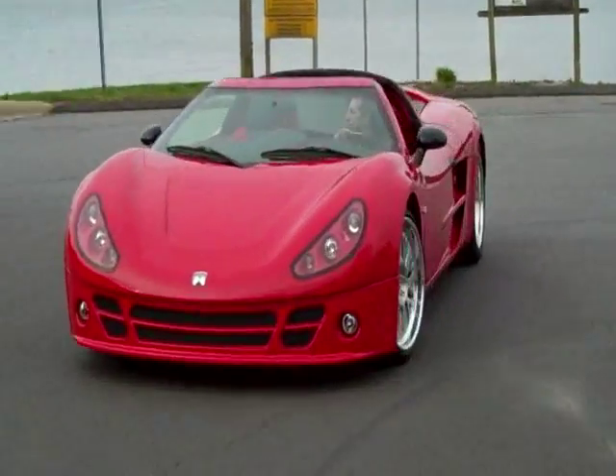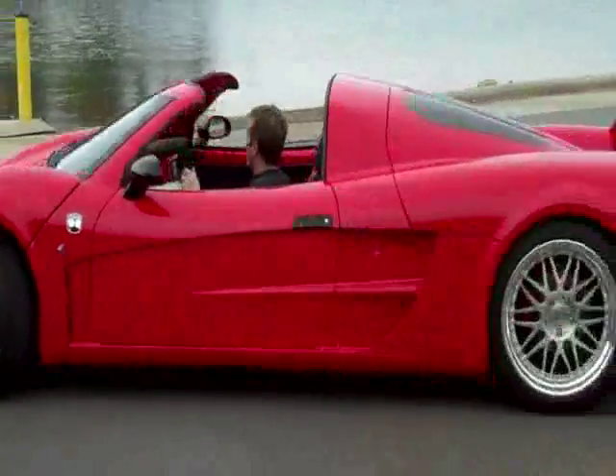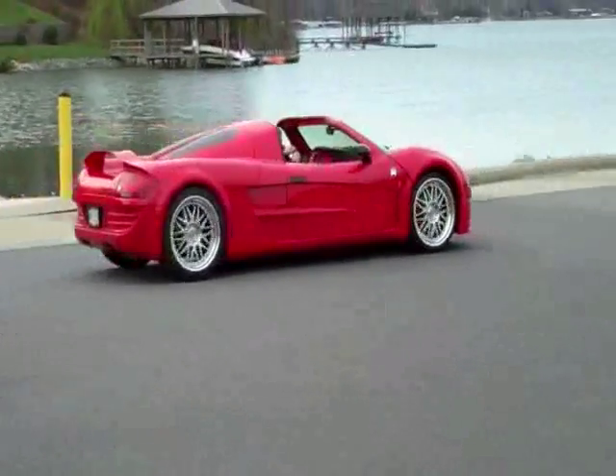It's a 114-inch wheelbase with a 78-inch wide footprint, which tells you inherently that the car will handle like a Formula 1-type car when it comes to making turns on a road course.